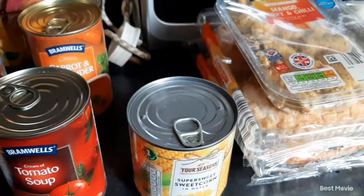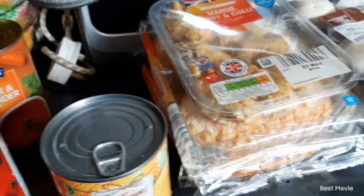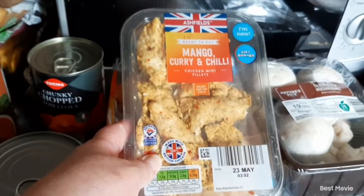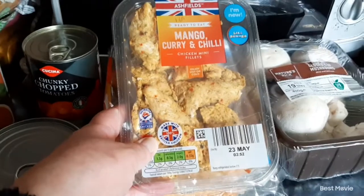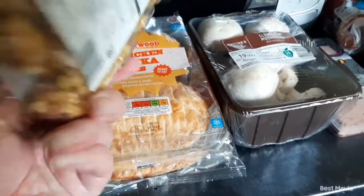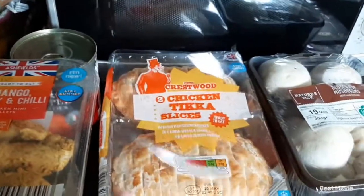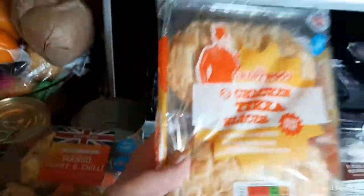Then we picked up some mango curry and chili chicken fillets — well, my husband did. They were £1.69. We like things like that with salad, so we got those. Then he picked up some chicken tikka slices for work, £1.29 for a pack of two. And then there was a tin of chopped tomatoes which I think was 27 pence.